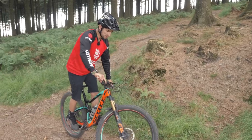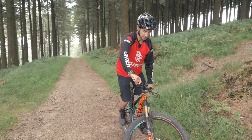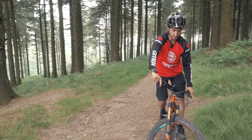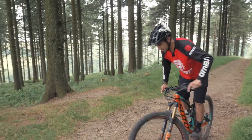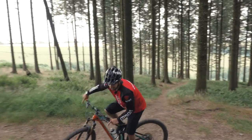We've done a few videos on how your trials skills can help your mountain bike skills overall, and it really does help here. Front wheel lifts, rear wheel lifts, short bursts of explosive power, and track stands are really going to help when you haven't got space to use momentum and speed.